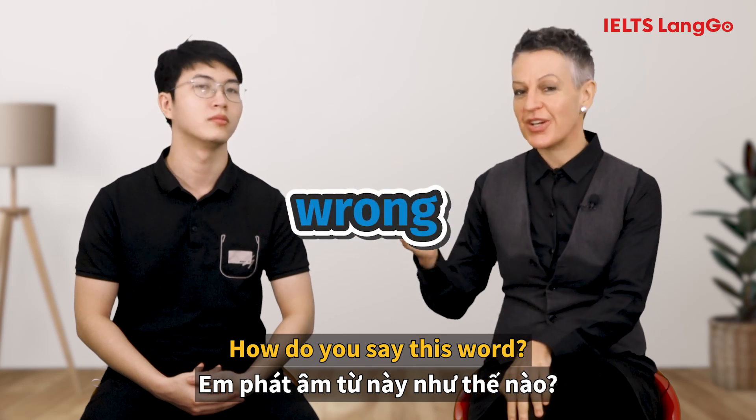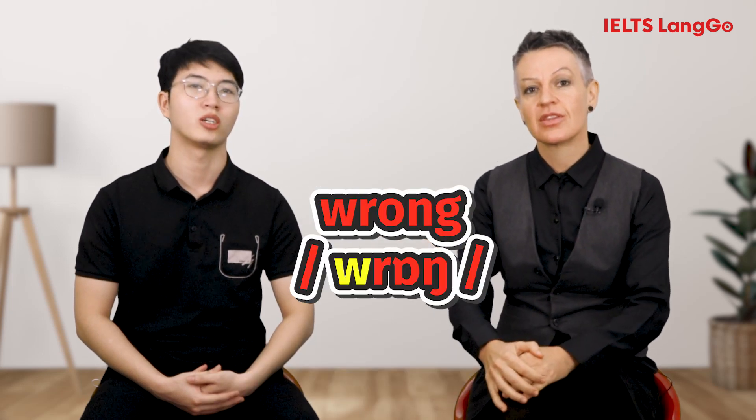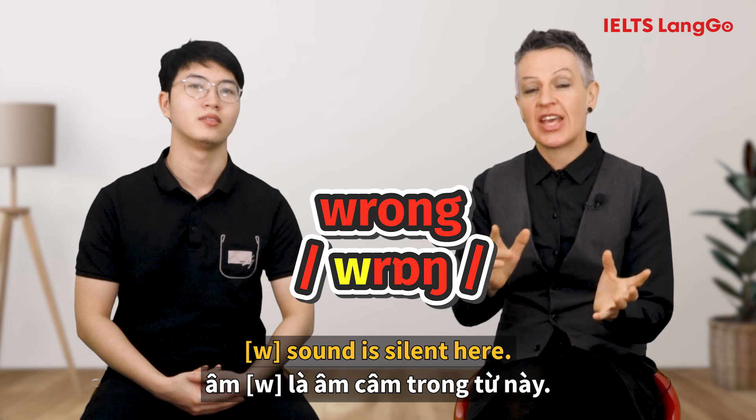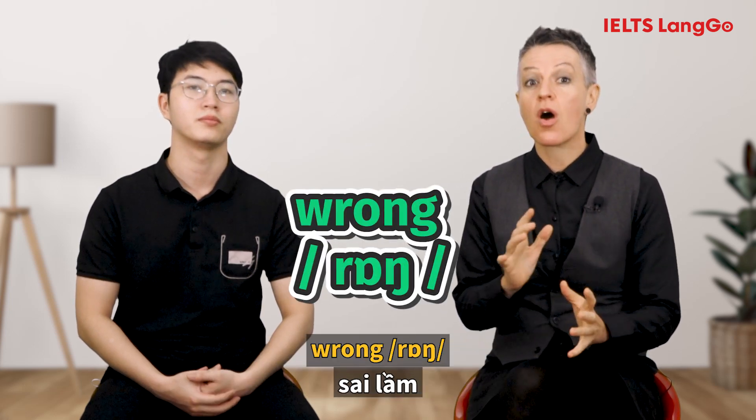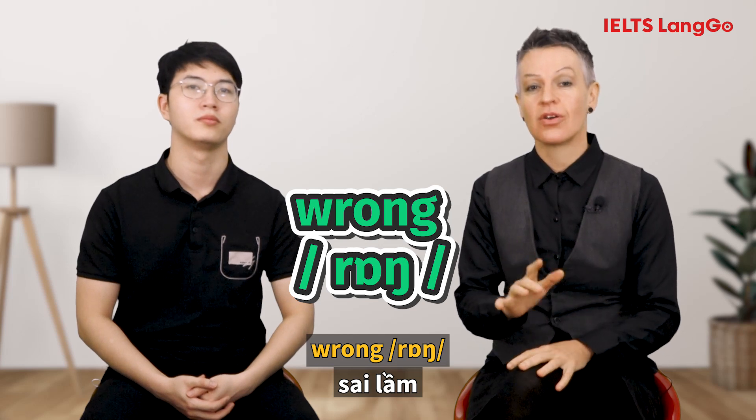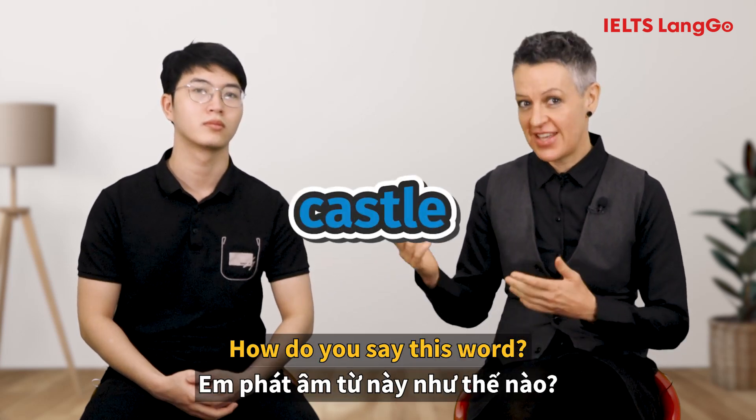How do you say this word? [Student: Wrong.] The W sound is silent here. The correct pronunciation is: Wrong.